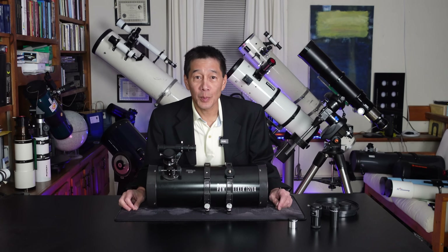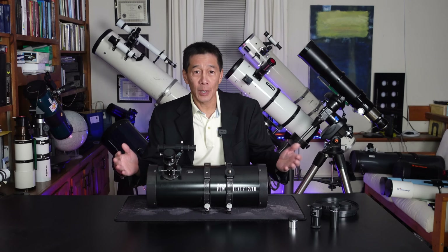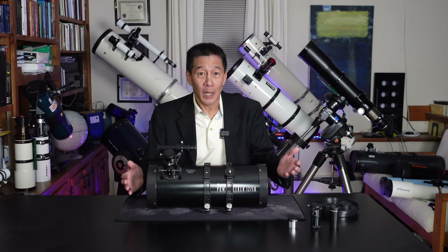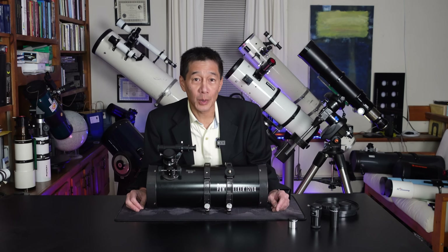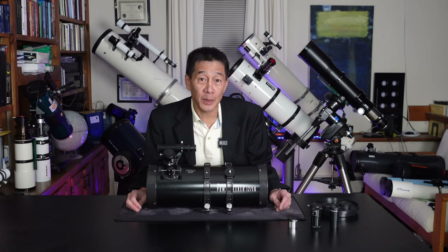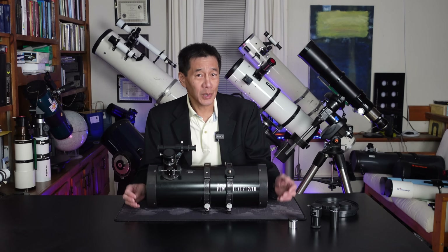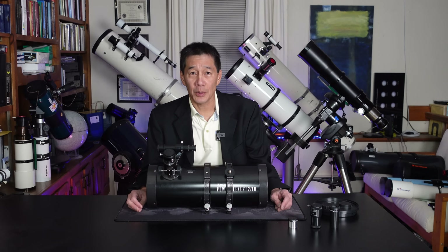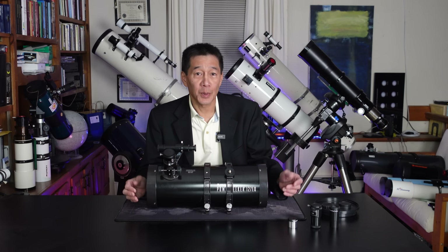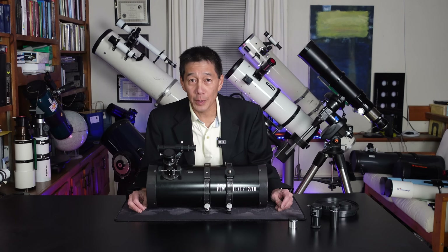Sometimes people ask me why I don't do more negative reviews — the reviews here seem to be mostly positive or neutral. I put a lot of time, resources, and effort into these reviews. Some can take months; specifically the Explore Scientific ED-127 Refractor took something like three and a half months. So it isn't really a great investment of my time to put that kind of effort into negative reviews.